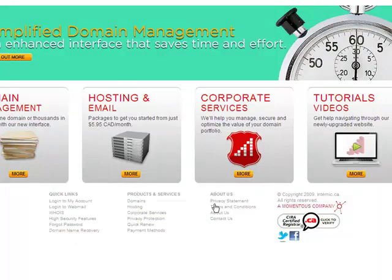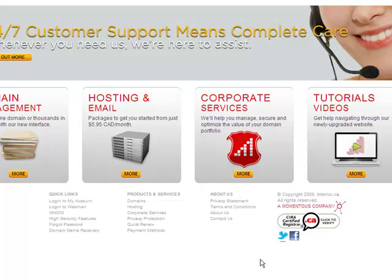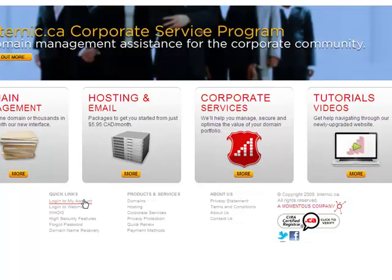and About Us information, not to mention links to our Facebook fan page and Twitter account. You can also click here to the login area for your internic.ca account, as well as a quick link to login to your internic.ca webmail.